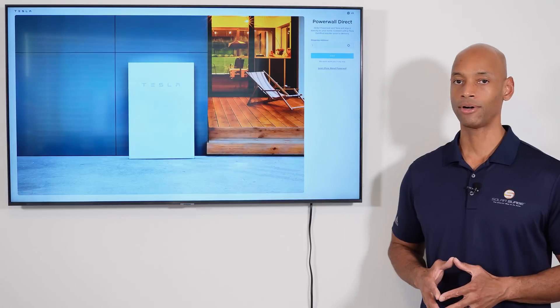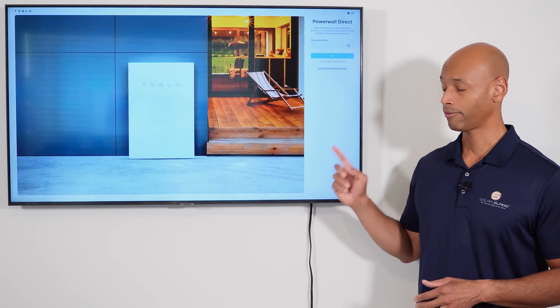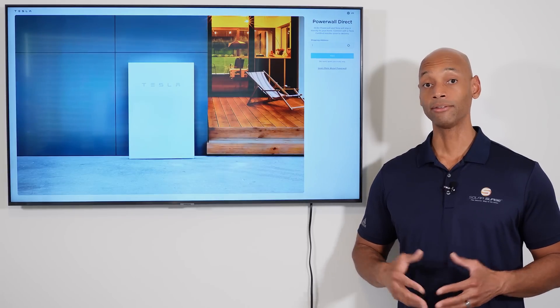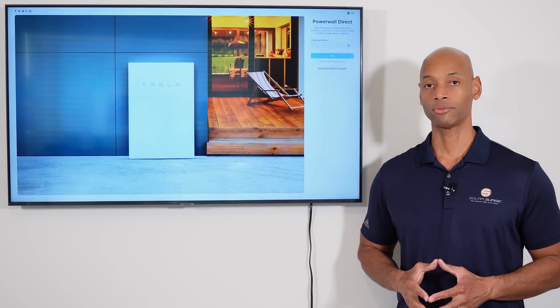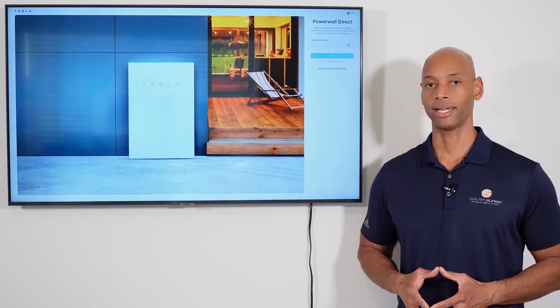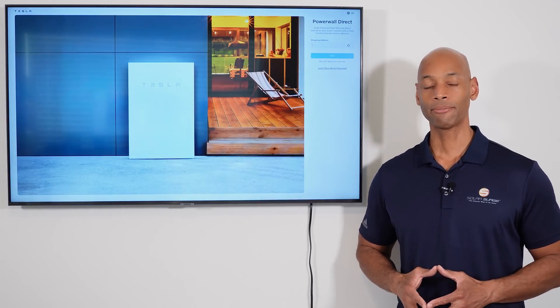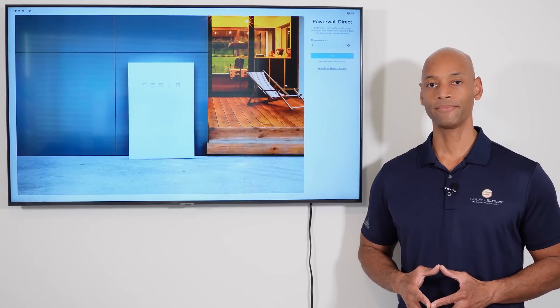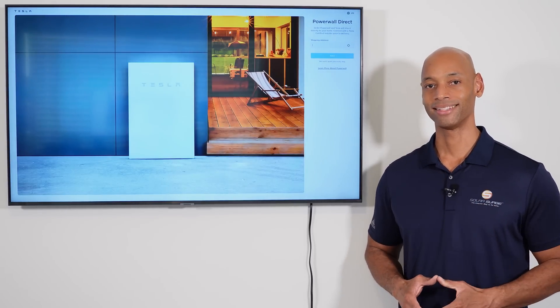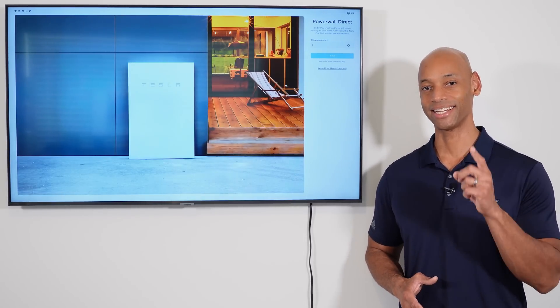So we'll see where this goes. As of right now, Tesla Powerwall Direct is back in full effect. You can read more about it at the Tesla Powerwall website. Keep up with Solar Surge, where we'll do our best to make sure you stay up to date with the latest relevant industry news. That pretty much does it for today's video. I'm Joe Ordea here encouraging you to get prepared and be empowered. Thanks for watching, and I'll see you on the next video.